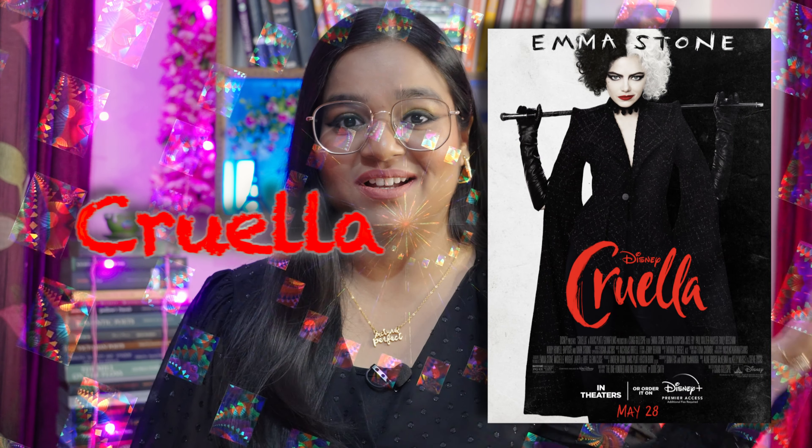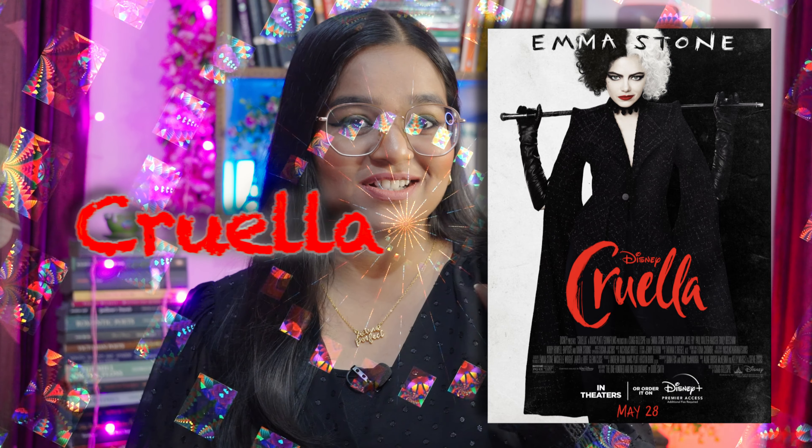Movie recommendation number four — the last movie, and the theme will remain the same. The movie is Cruella. Cruella is again a villain, a Disney villain. If you have seen 101 Dalmatians — an animated Disney movie — there is this villain character, Cruella, a woman. But the live-action movie Cruella that I'm suggesting to you is the story of Cruella: why she is Cruella, and what if she was not a villain. It's a totally different take on her story.